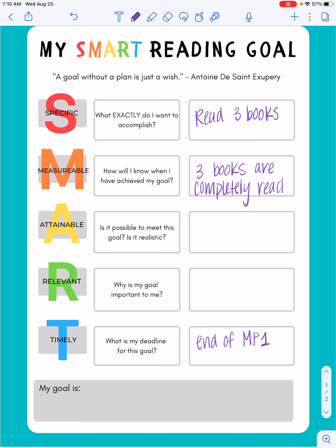Then I'm going to think about the A for attainable — is it possible to meet this goal? Is it realistic? That's where I need to think in my head: can I meet this goal? For me personally it's pretty hard to find time to read because outside of work I have two kids and I love to spend time with my family. So I have to think: are three books going to be reasonable? For me I'm going to say yes. Now if I said I want to read ten books by the end of the nine weeks, to me that's not reasonable — that's not something I truly think I could accomplish. So I want to set a small goal for myself.